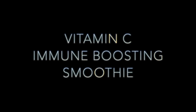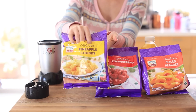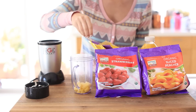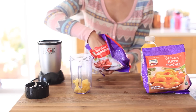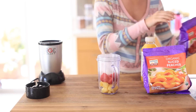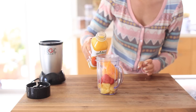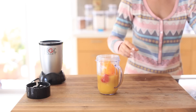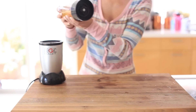Whenever I'm sick I always crave something with vitamin C — something citrusy. So I'm making this vitamin C immune-boosting smoothie. I have some pineapple chunks, strawberries, sliced peaches, and orange juice. I'm kind of remaking a Jamba Juice — I love Jamba Juice, but sometimes it's really sweet and you can't always get someone to go get it for you. I like to keep frozen fruit in my freezer. You can add berries for antioxidants, but I just wanted something super citrusy.